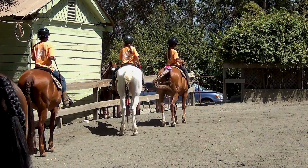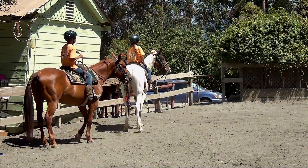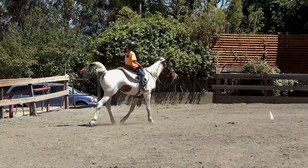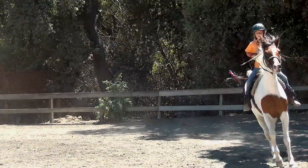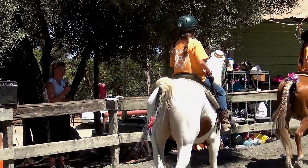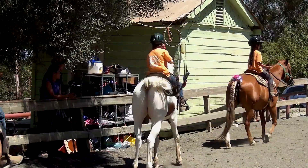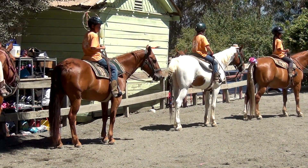All right, our first person is going to be Ellie. Next we have Emma. Do you see Emma? And then Kellen. And Ariana.